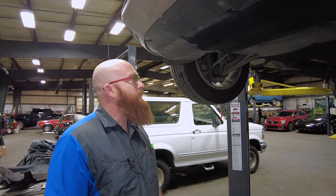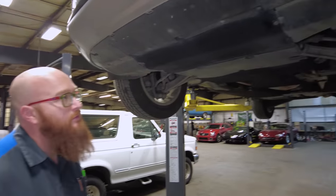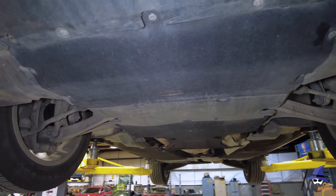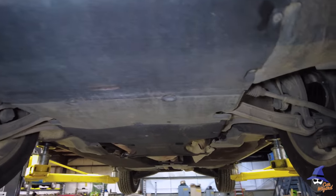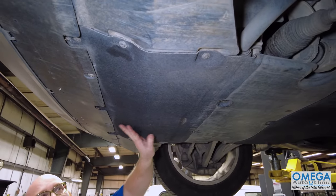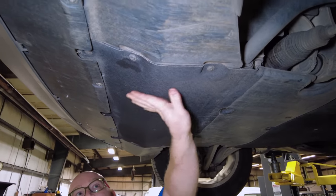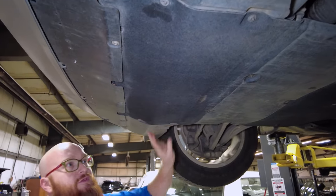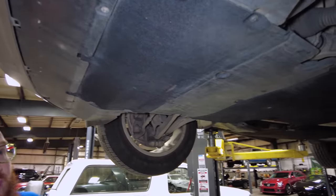Here we are on the underneath, and we can see tons of panels and things in the way. Although we can't really see the engine very well, we've done the service and oil change. Everything was nice and dry underneath. One thing I would check for, especially on these fibrous-type panels, is that you can run your hand across it and it should be dry — there shouldn't be any coolant or oil or anything soaked into it — and this one is nice and dry.